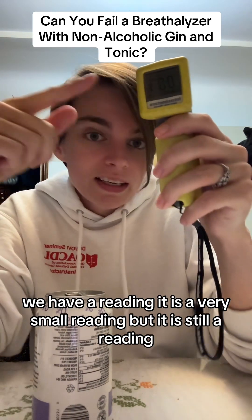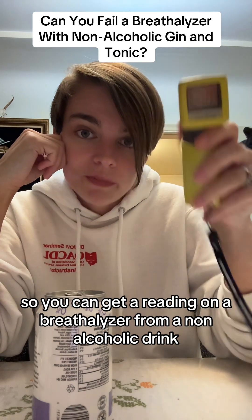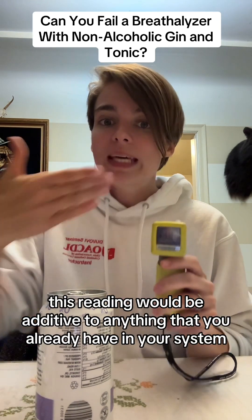And oh boy, we have a reading. It is a very small reading, but it is still a reading. So you can get a reading on a breathalyzer from a non-alcoholic drink, and of course this reading would be additive.